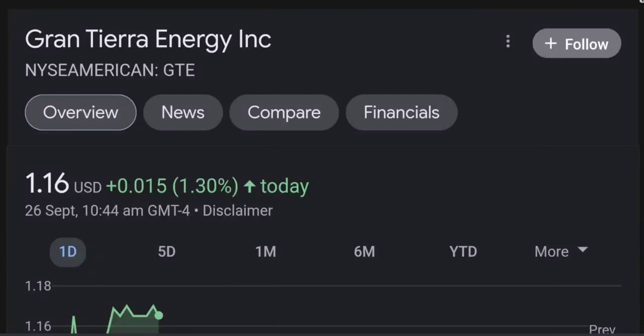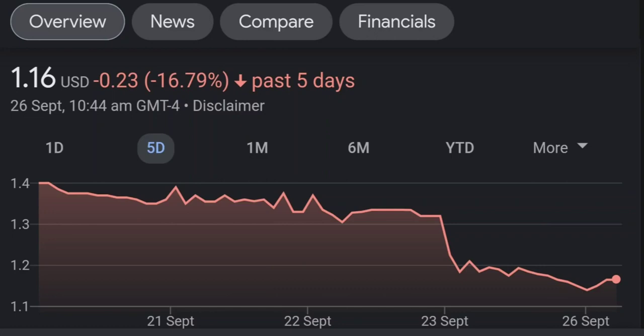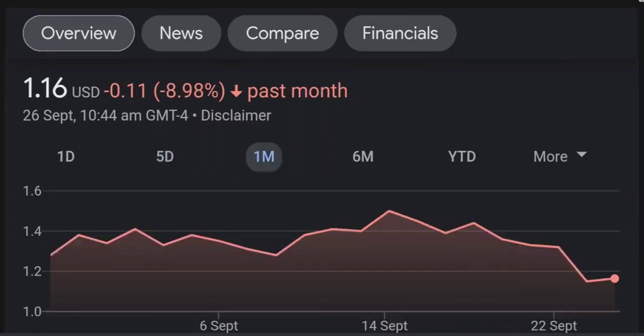Welcome back to our YouTube channel. This is a technical analysis on GTE. It made a nice run from this accumulation or consolidation area, and right now it seems a bit overbought. Going back to the weekly chart, I'm a little concerned about this shooting star doji candle — this usually means a reversal pattern. It seems like the selling pressure is quite high here, and it might be the start of a reversal downward.